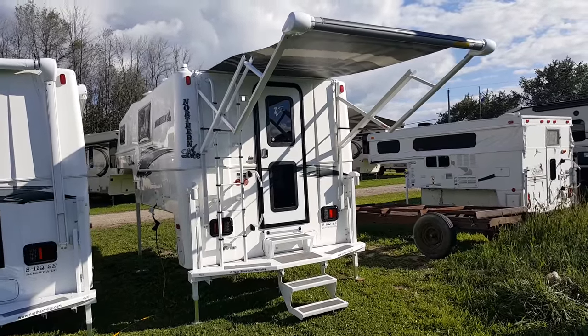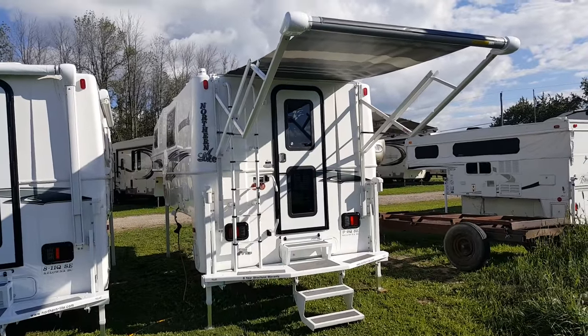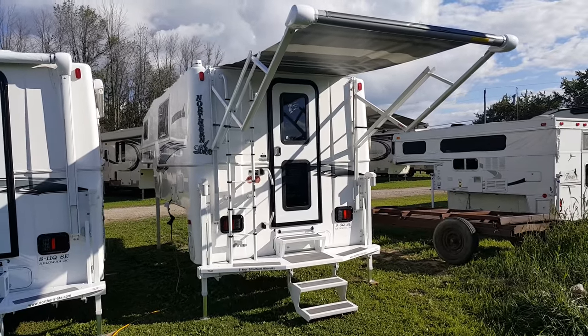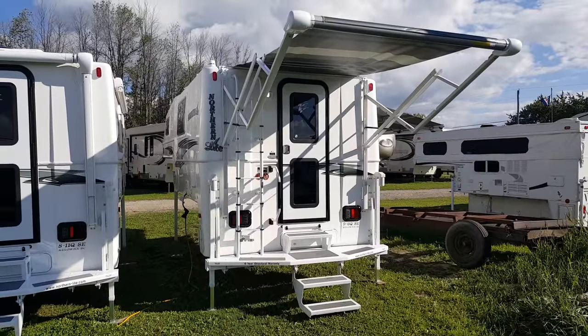Hey everyone, Jonathan Allum here once again from Campwood RV in Stratford, Ontario. This time I'm here to show you the 2017 Northern Light 9.6 Queen Classic Special Edition. It is a luxury truck camper, a four season truck camper made by Northern Light out of Kelowna, British Columbia.